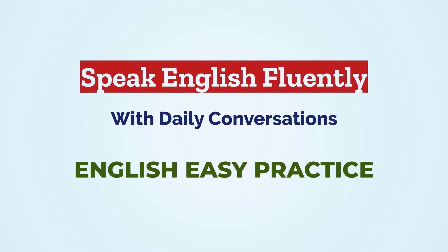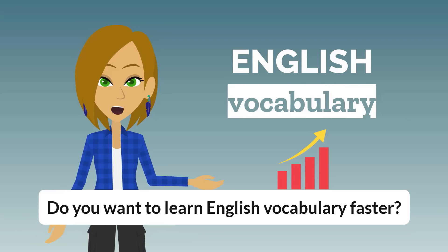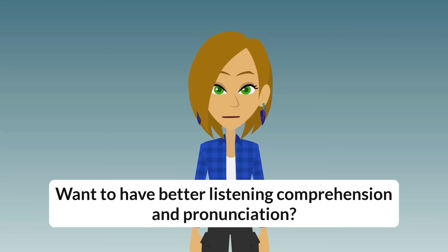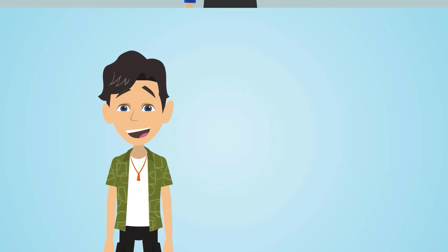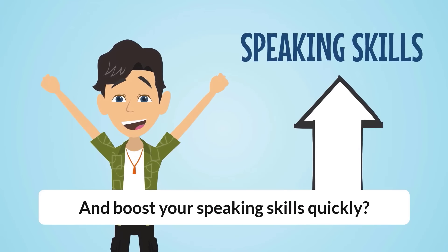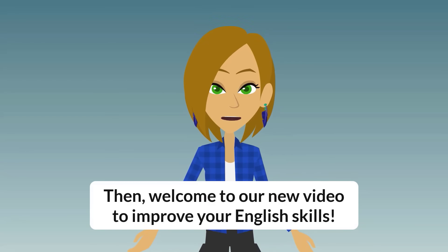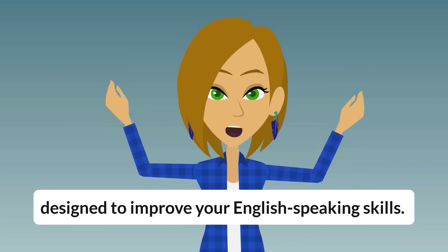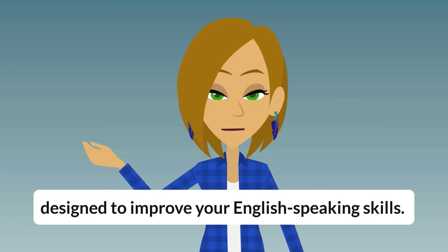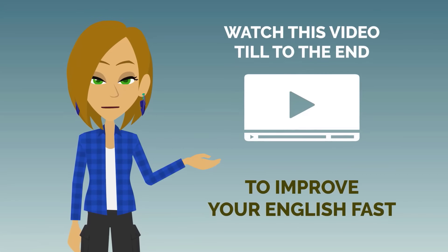English Easy Practice. Do you want to learn English vocabulary faster? Want to have better listening comprehension and pronunciation? And boost your speaking skills quickly? Then, welcome to our new video to improve your English skills. In this video, we'll dive into a fun and interactive learning experience designed to improve your English speaking skills. Watch this video till the end to improve your English fast.